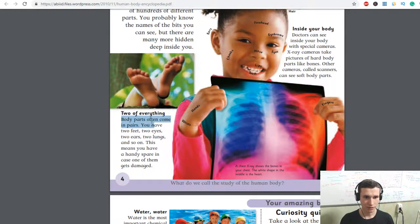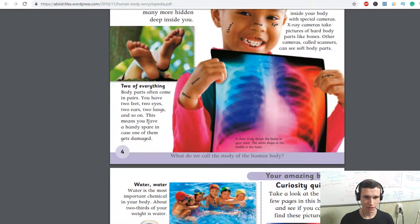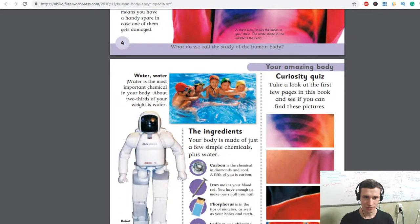Body parts often come in pairs. You have two feet, two eyes, two ears, two lungs and so on. This means you have a handy spare in case one of them gets damaged. Water is the most important chemical in your body. About two thirds of your weight is water.